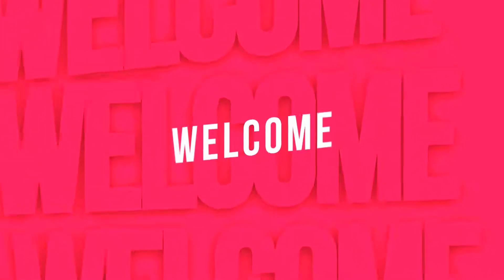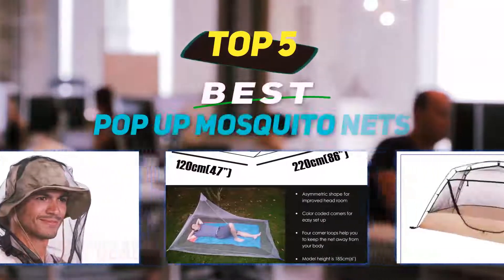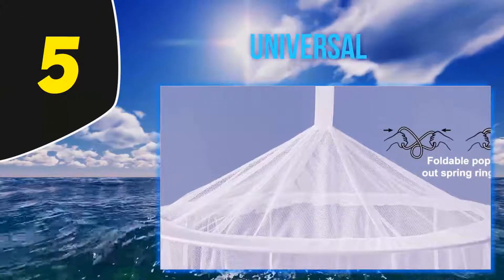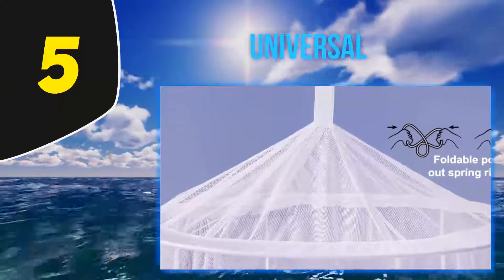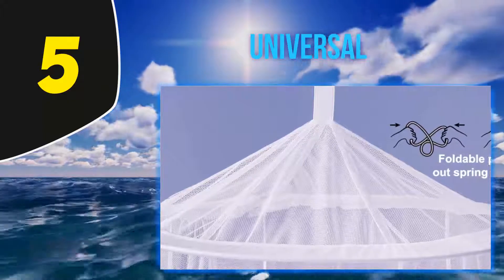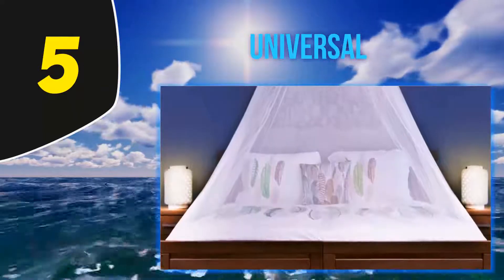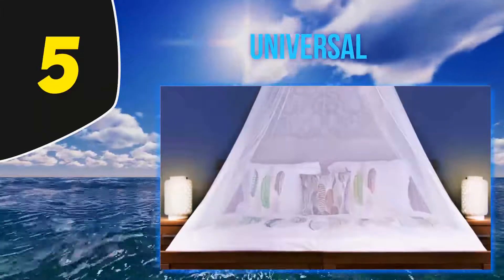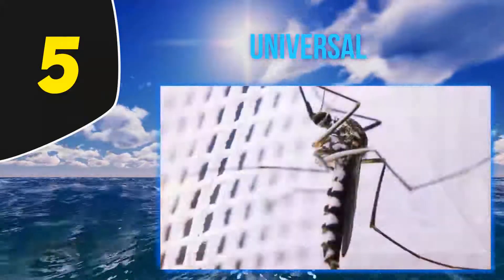Hey guys, welcome back to my channel. In this video I'm going to talk about the top 5 best pop-up mosquito nets. Starting at number 5: Universal. You don't have to be out amid trees, lakes, and bears to need protection from mosquitoes — with malaria and other mosquito-borne diseases rife in many destinations in the Americas, Africa, and Asia.